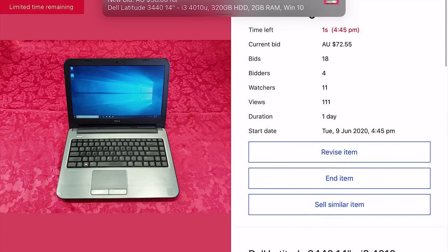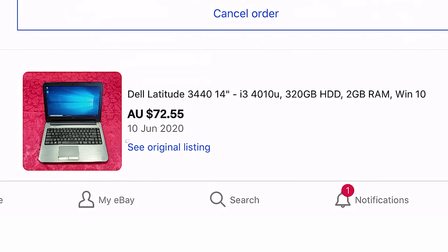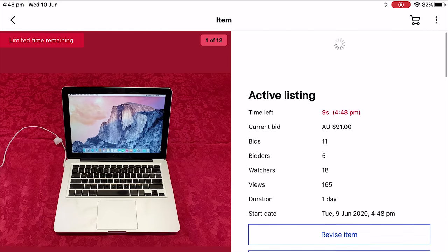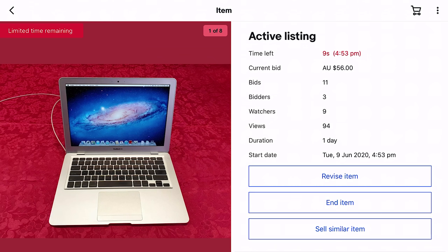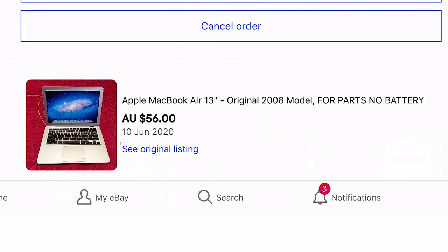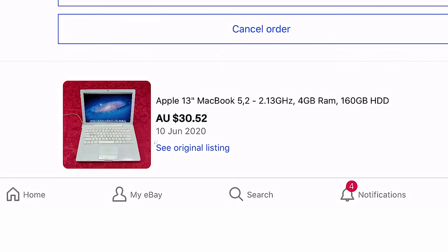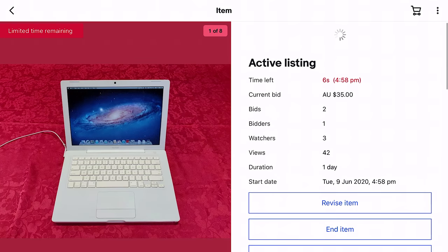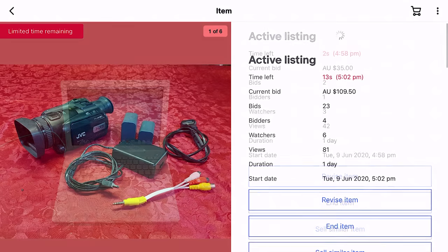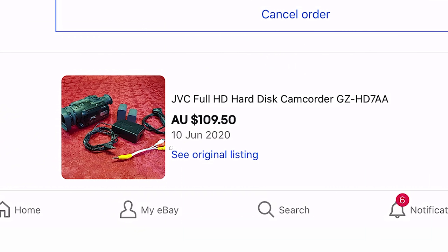First to finish is the Dell Latitude, selling for $72.55 — pretty good considering it only has 2GB of RAM and no SSD. The Unibody MacBook got several bids in the dying seconds of the auction, selling for $107.50. The 2008 MacBook Air with no battery and the kernel panics ended up selling for $56 — not bad at all. The 2009 model MacBook only ended up selling for $30.52, which considering it didn't come with a charger, isn't too bad. The MacBook from my $50 MacBook video only sold for the starting price of $35, likely due to it not including a charger. Surprisingly, the JVC camcorder was actually the highest seller out of all the devices, fetching $109.50.